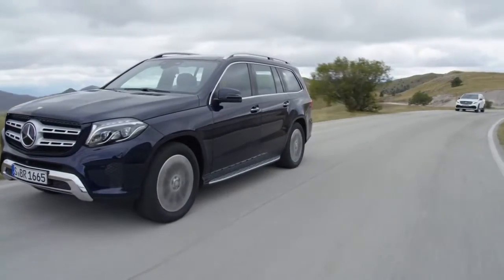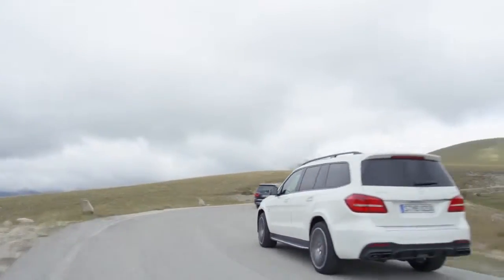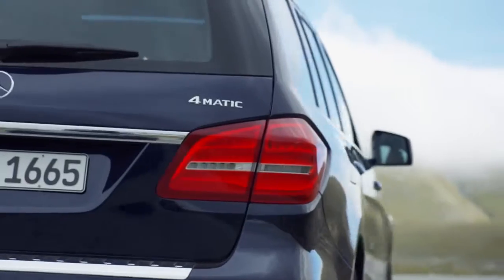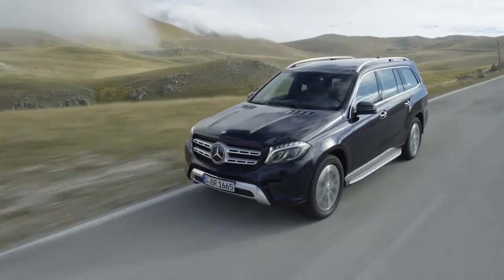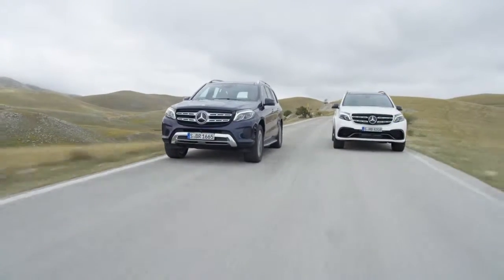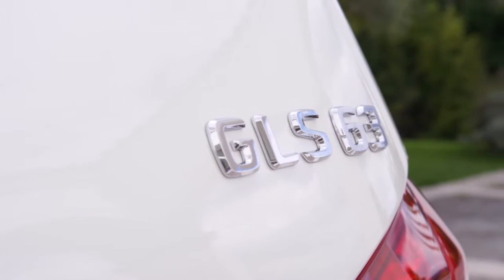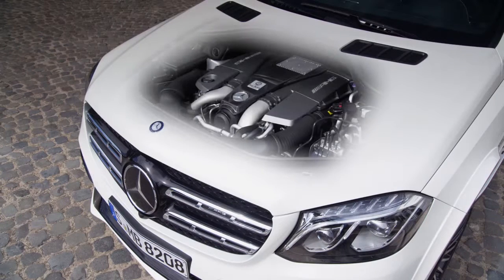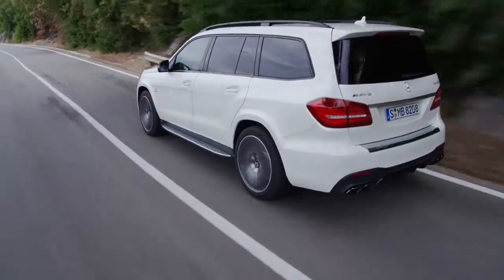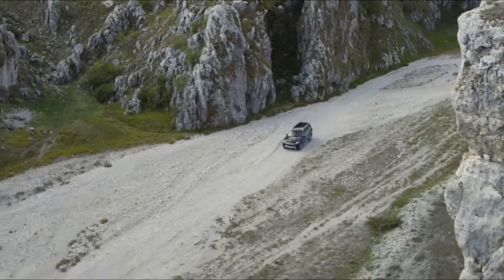The engine range consists of two six- and two eight-cylinder models. The entry version is the GLS 350D 4MATIC with its 258bhp diesel engine. The top model is the Mercedes-AMG GLS 63 4MATIC, whose V8 turbo petrol provides a commanding 585bhp and 760Nm to the drivetrain. Regardless of the engine, the new GLS comes exclusively with all-wheel drive.